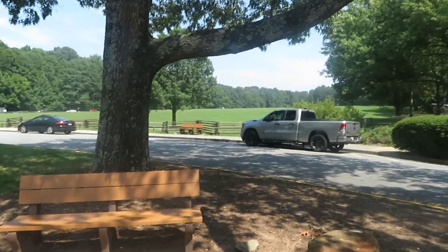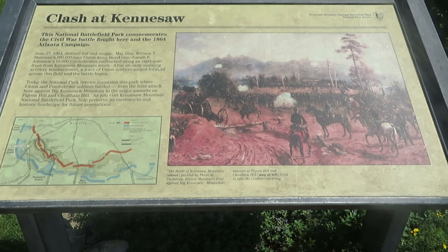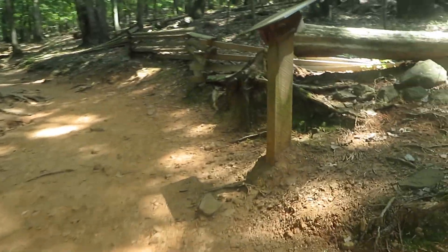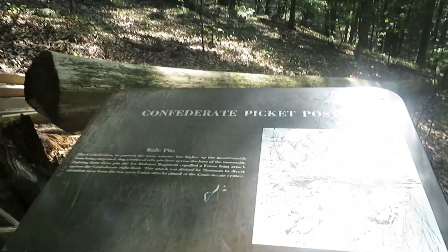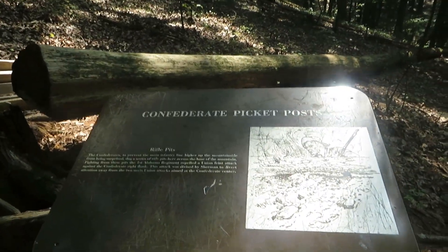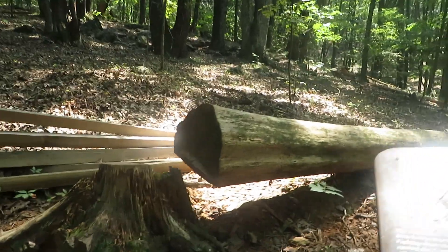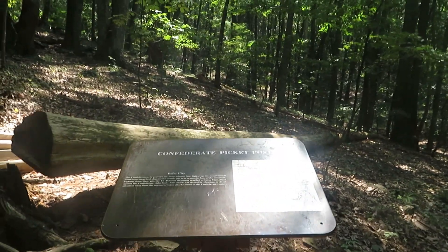This is the battlefield over here — that's the visitor center. I'm going to go try and find the tomb of the unknown soldier that is here and show you guys that. This is a confederate picket post — one of their rifle pits. In the museum they actually have some of the old rifles, which we will go in later.